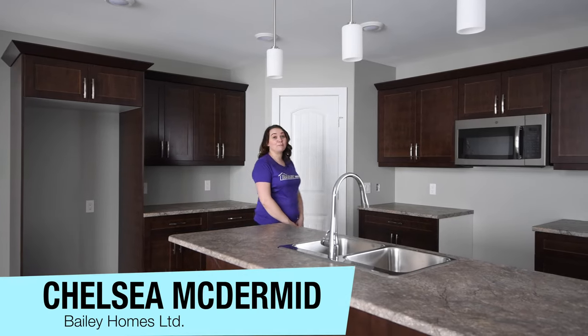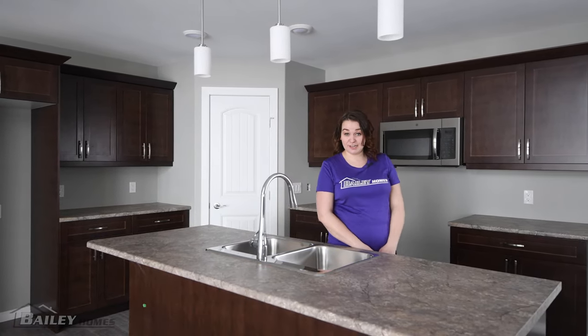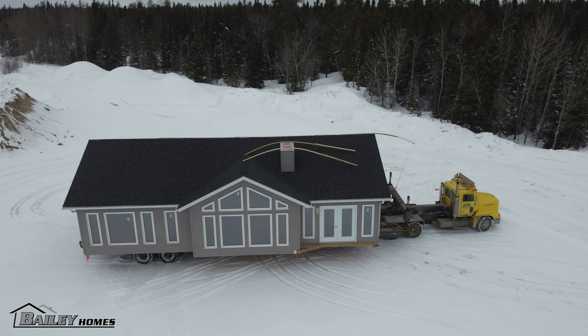Hi, I'm Chelsea McDermott from Bailey Homes, and today I'm going to show you around our Bristol 2 RTM, another one bound for Flin Flon, Manitoba.